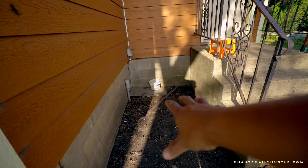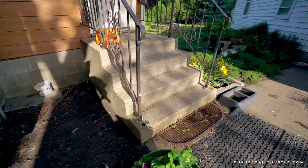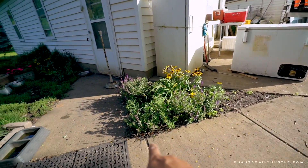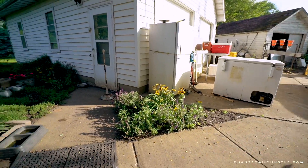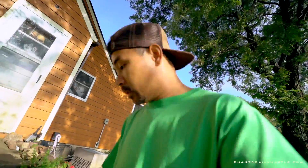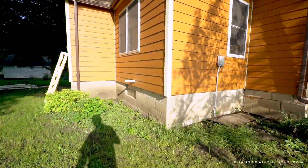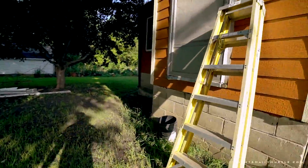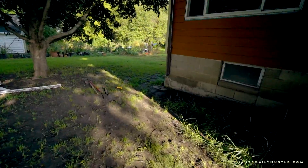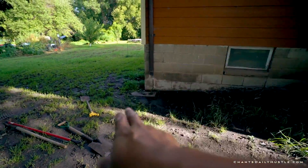Then we come over here — edging, edging — and then we're gonna lay down landscape fabric and put rubber mulch there since their dog likes to lay there. Then we're gonna edge that area just for looks. It should take us two days. And then back here we are gonna build a little wall to get it down level.